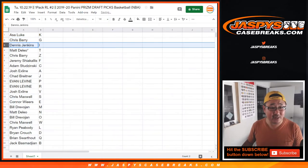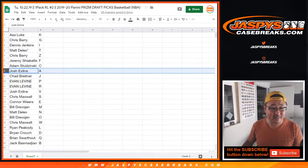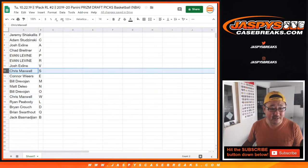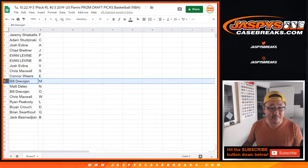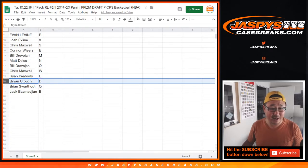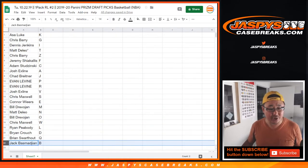Asa with K. Chris Berry with G. Dennis with I. Matt with T. Last Spot Mojo — Chris Berry with Z. Jeremy with F. Adam with C. X-Line with A. Chad with J. Evan, P, R. X-Line, V. Maxwell, S. Connor, E. Bill, M. Matt, N. Bill, O. Chris, W. Ryan, L. Brian, D. Brian, S. Q. And Jack, B.